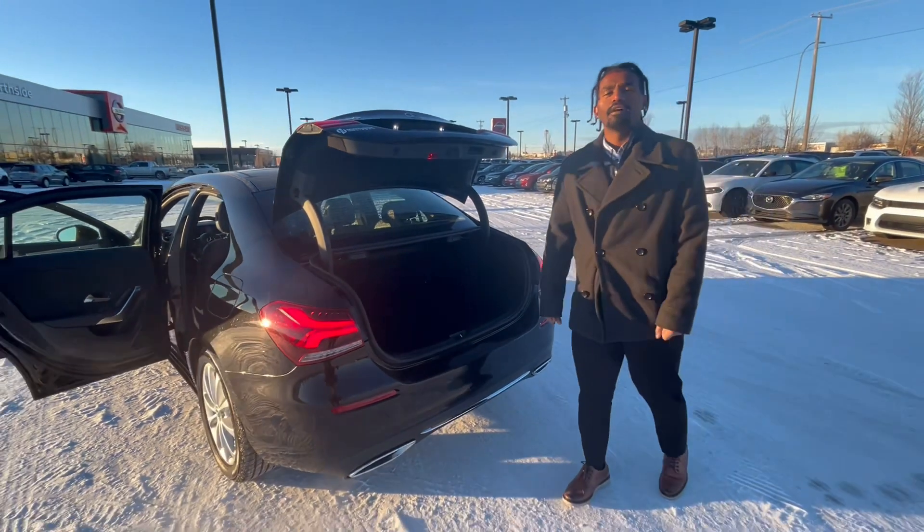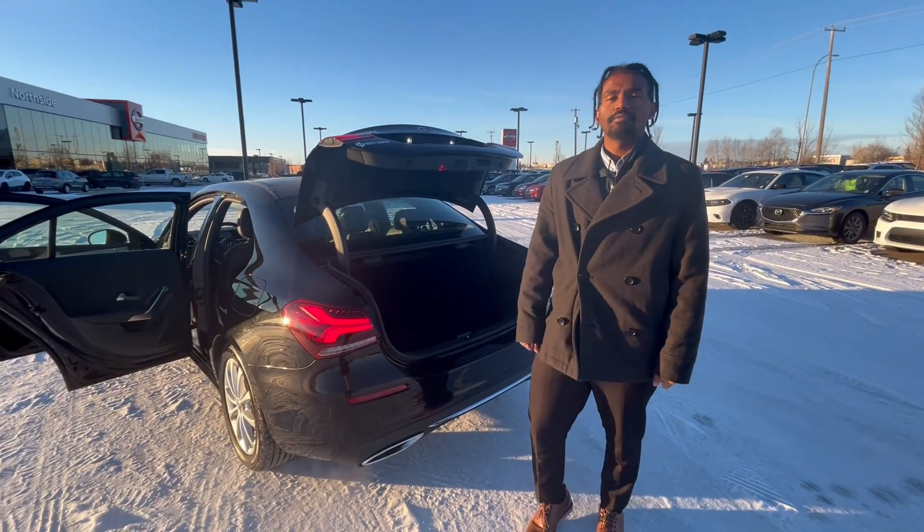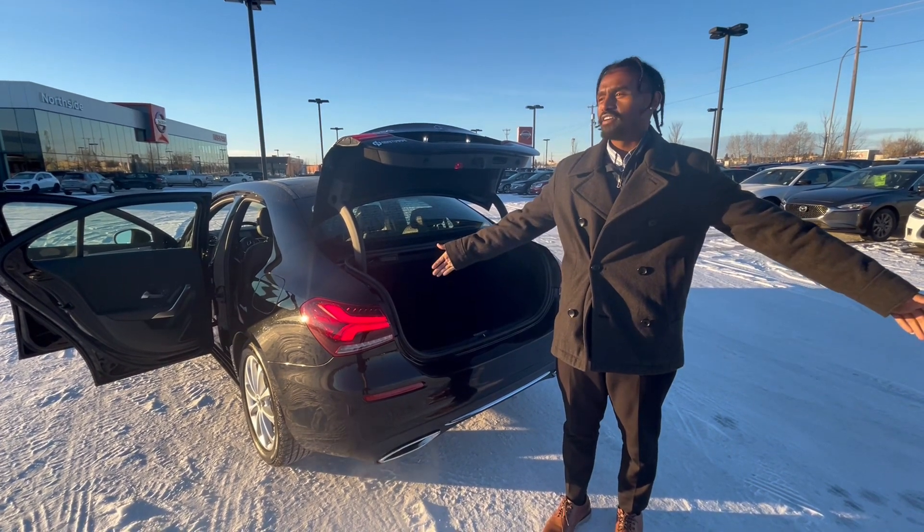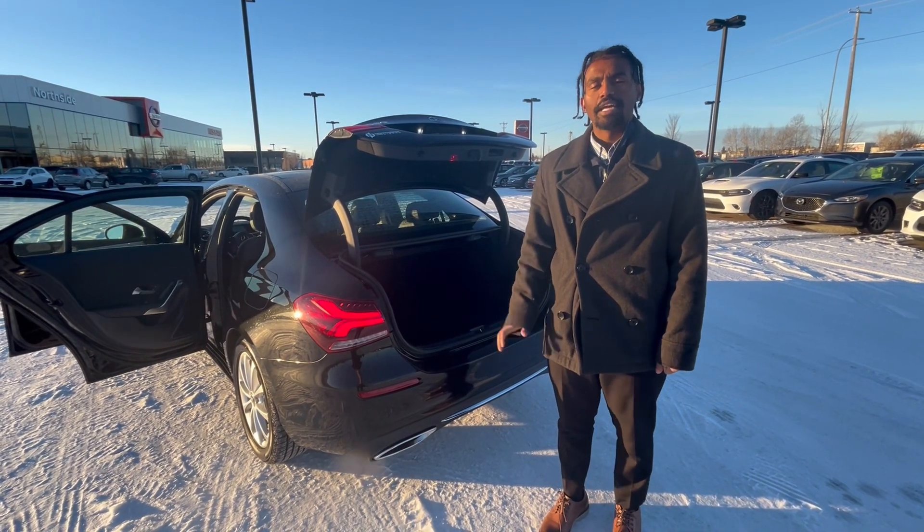If this is something you're interested in, please call me at 780-456-1449, or if you're in the area, I would love for you to come down and visit us at 13855 Manning Drive. Thank you.